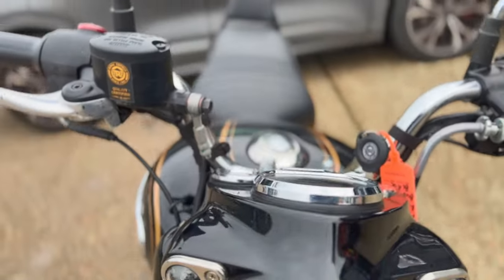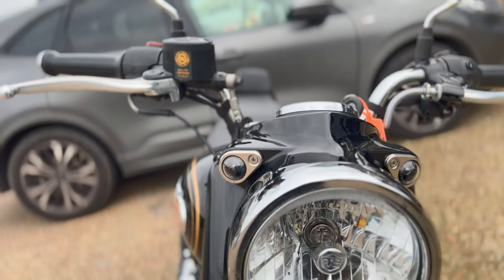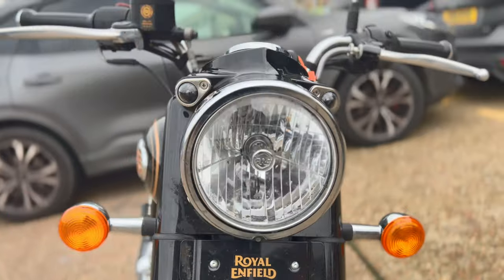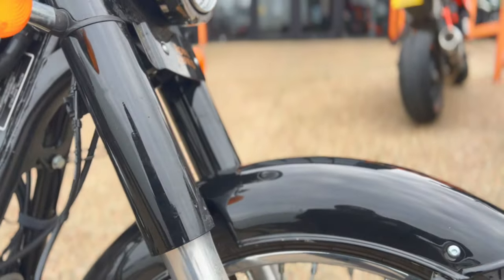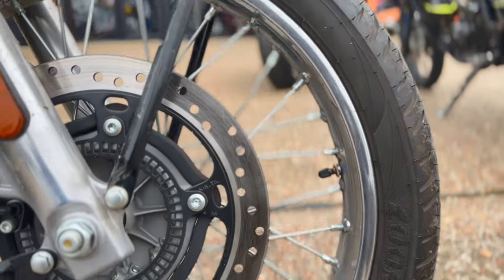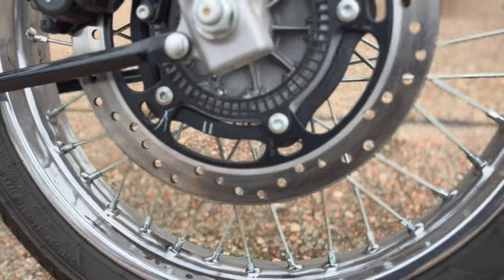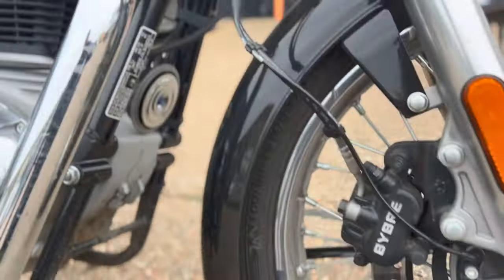We'll start off at the front. It's already in nice condition — there's the odd bug on there, things like that, but we'll get all that cleaned off. The front mudguard is nice, as is the front wheel. The tyres have got loads of tread on there, as you would expect with that sort of mileage.